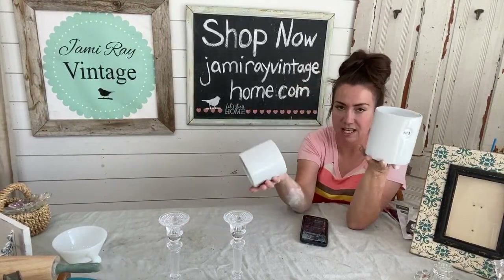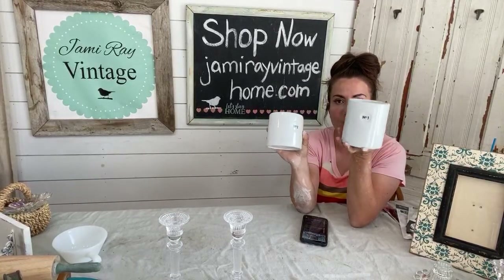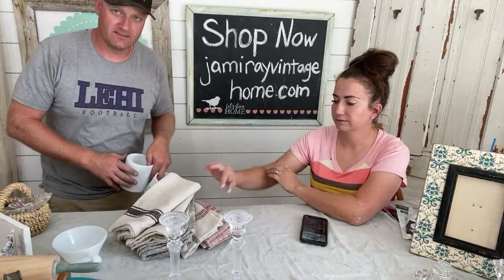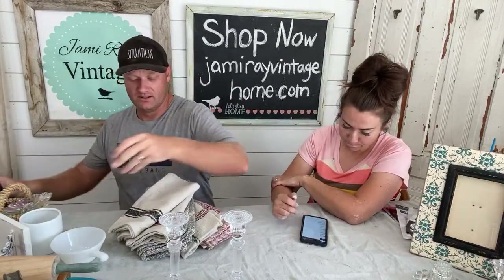Number two and three canister set for the low low price of $12.95 - you can get the number two and the number three. I love decorating for Christmas but I don't love putting all this stuff out and then putting it all back as much as one might think. Very good at it though.